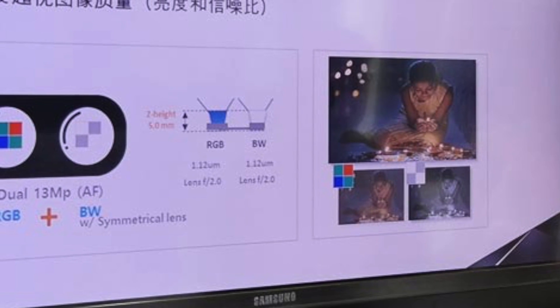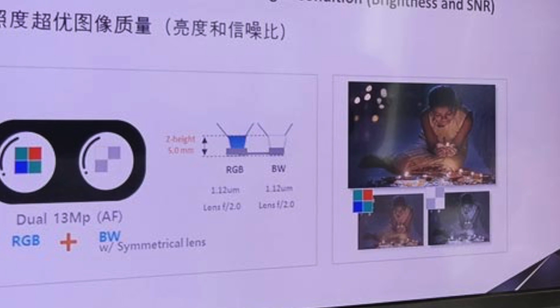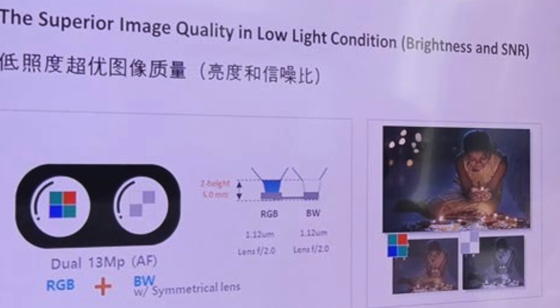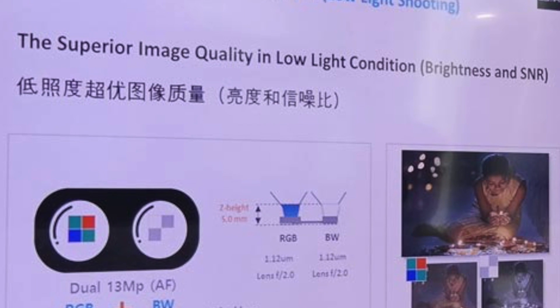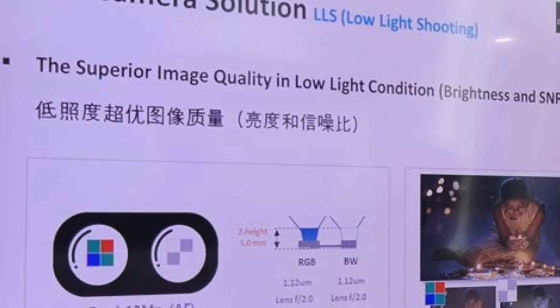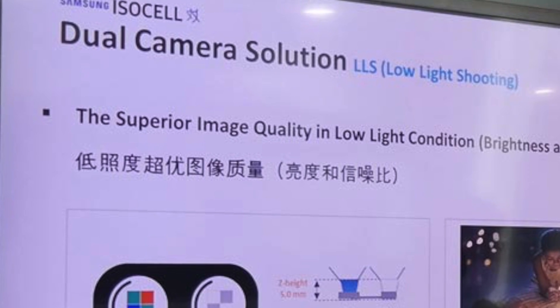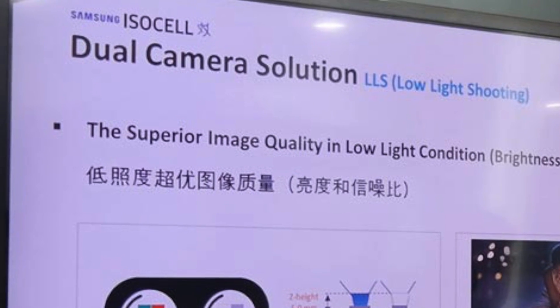Both sensors are coming at 13 megapixel resolution with independent optical image stabilization, meaning both sensors will have OIS for smooth video recording, supporting all resolutions — 4K, 2K, 1080p, and 1080p at 60fps. F1.7 and F2.0 aperture have also been mentioned for the sensors.